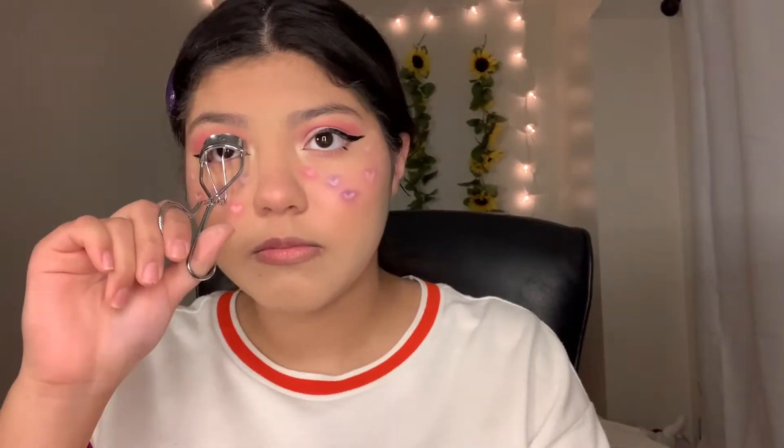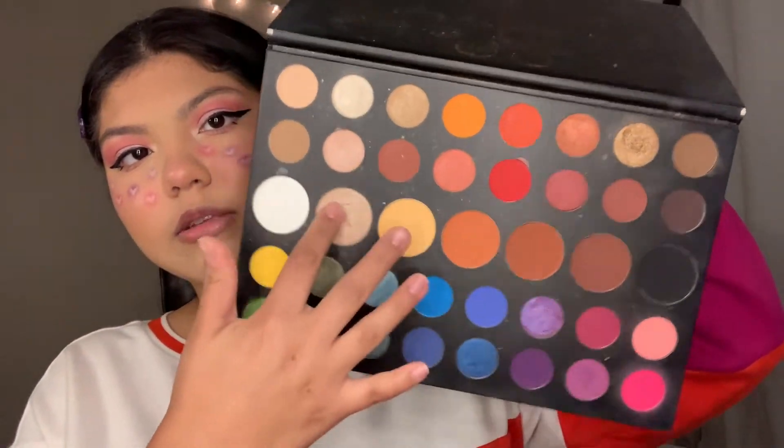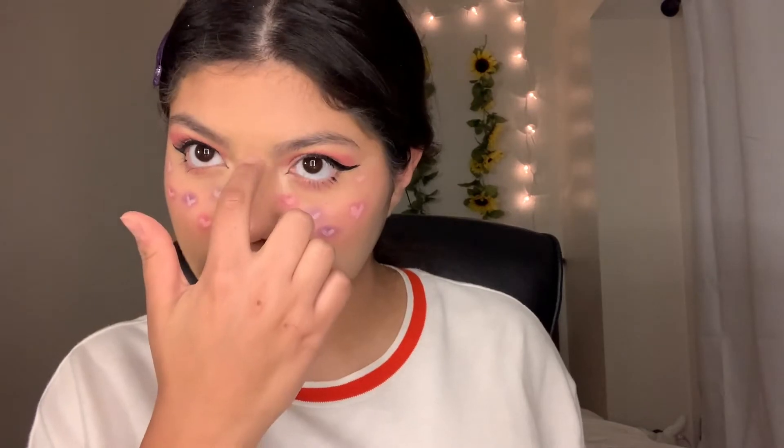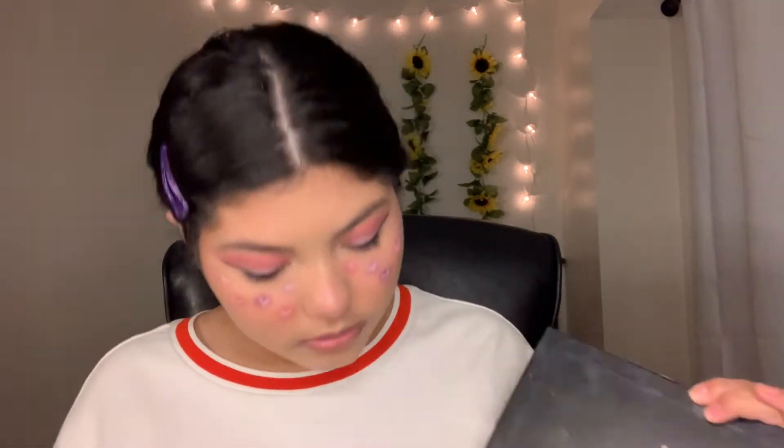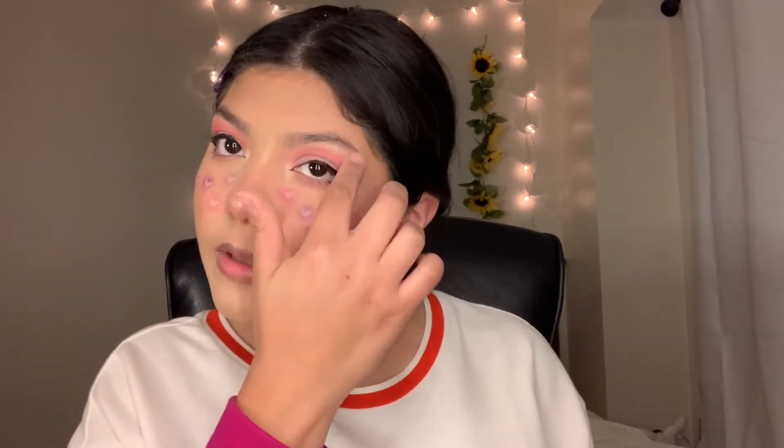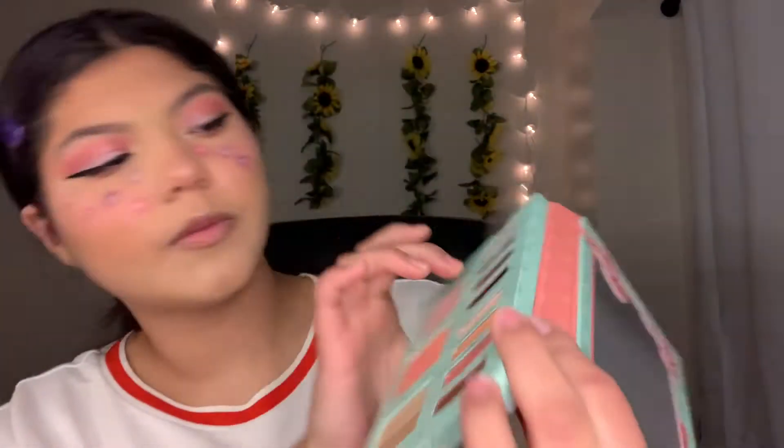I went in with the eyelash curler to curl my lashes before mascara, then applied a heavy amount of mascara because I want those eyelashes to pop. Going in with the same highlight I always use for my face — it's not gold, it's like in between, and I think it looks really nice with my skin tone. Then I went in with a purplish-reddish color for my lip gloss — more like a lipstick. It looks more burgundy on camera but it's more purple. Almost done with the look, just missing a few little things and an outfit.